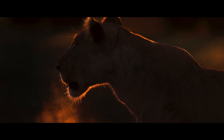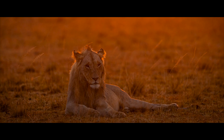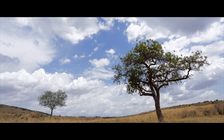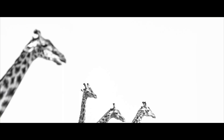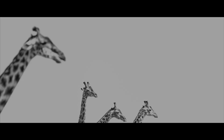The Canon RF 100-300mm did justice to this special morning. Africa is a canvas waiting to be painted by an artist. I always feel that it is the best school for photographers to keep honing their compositional skills.